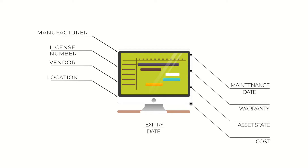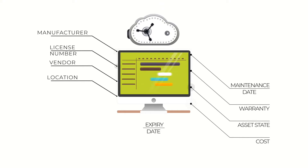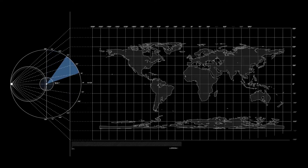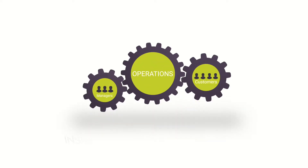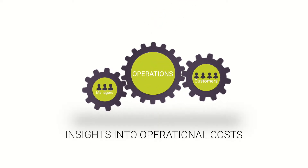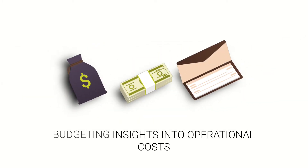The IT assets are tagged based on several parameters that can help you manage them better. All this data is stored on the cloud so that all your asset data is at one single location as a single source of truth. The budgeting insights into operational costs against individual assets ensure that you never have any budget overruns.